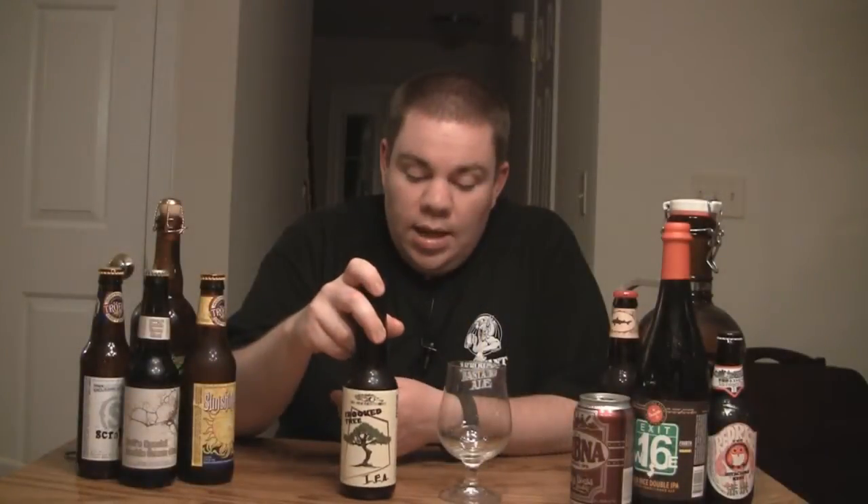They also make a seasonal, which is their Double Crooked Tree IPA, but that one comes in at 12%, so it's basically this one doubled. I hear excellent things about that beer and I'm definitely going to be reviewing it pretty much as soon as I get it. So let me get this into the glass for you, let you know how it tastes, how it smells, and I'll give you the verdict.